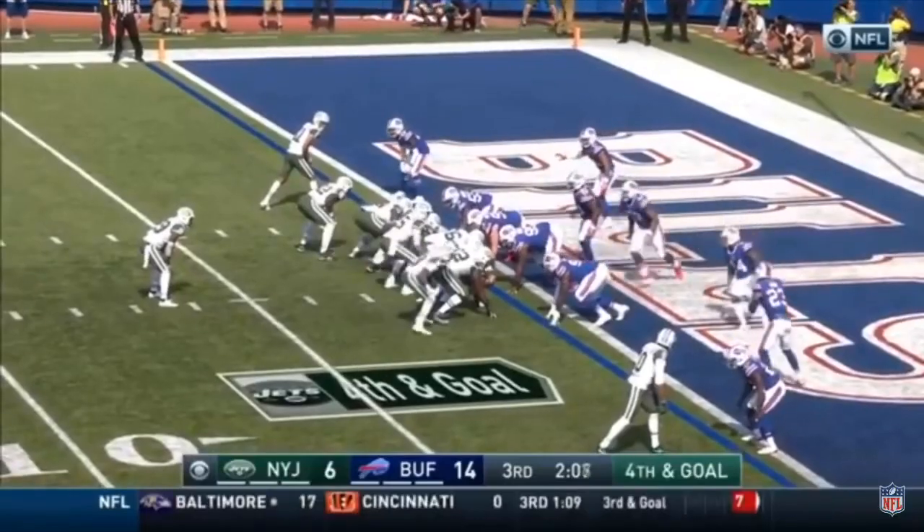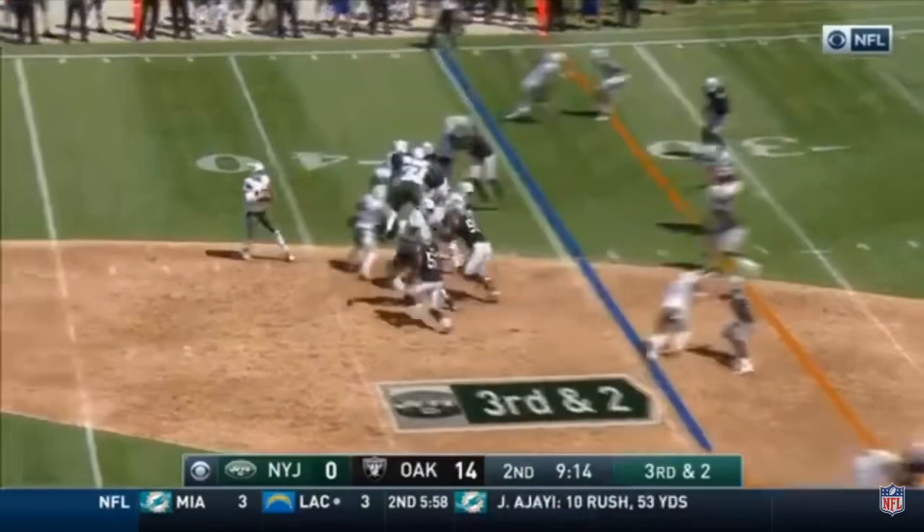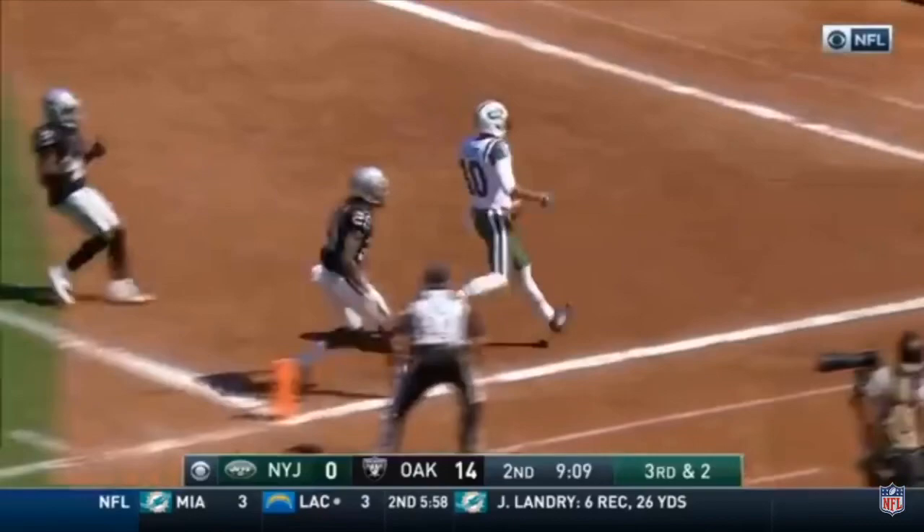McCown touchdown! A one-yard touchdown quarterback sneak by Philly. Raiders thrust the line. McCown hooks a pass — deep ball, looking for it all! Caught for the touchdown! Jermaine Kearse!